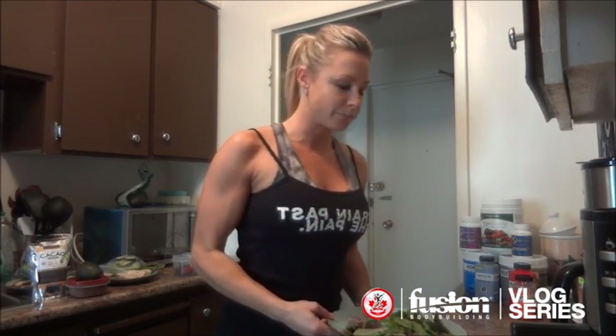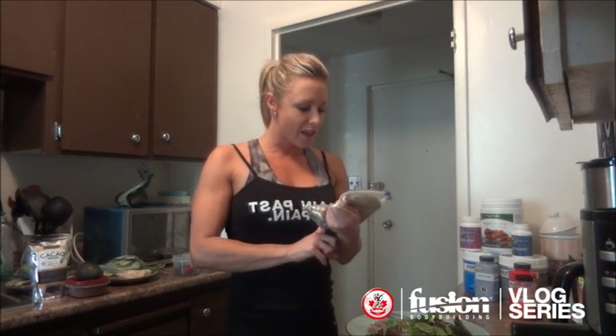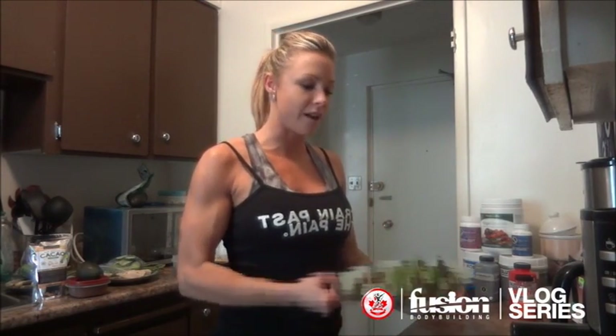For meal number one I have a steak and spinach salad with a seed medley — sesame seeds, chia seeds, hemp hearts, and ground flax seed. I shake up the whole salad for dressing and use a teaspoon of olive oil, lemon juice, and vinegar. I have this after my morning cardio.